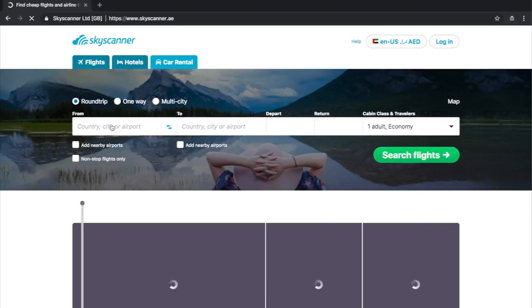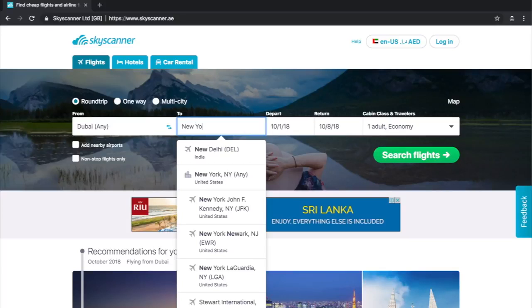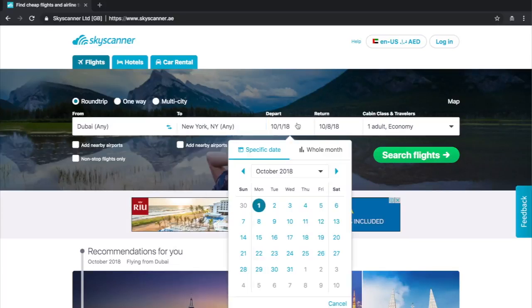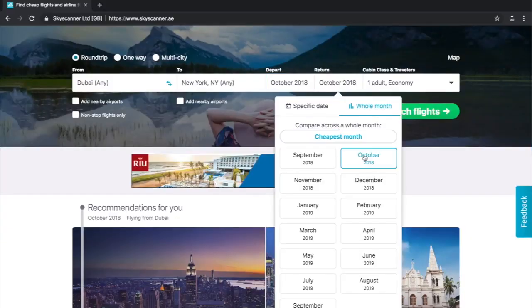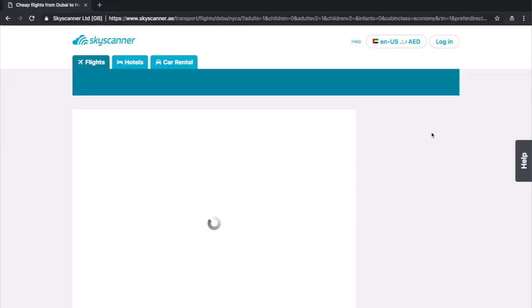Let me show you how it works. Let's open the Skyscanner website, put your departure and arrival cities. Let's say you need to fly in October — so instead of choosing a date, let's choose the whole month, and now it will show you the cheapest date to fly.